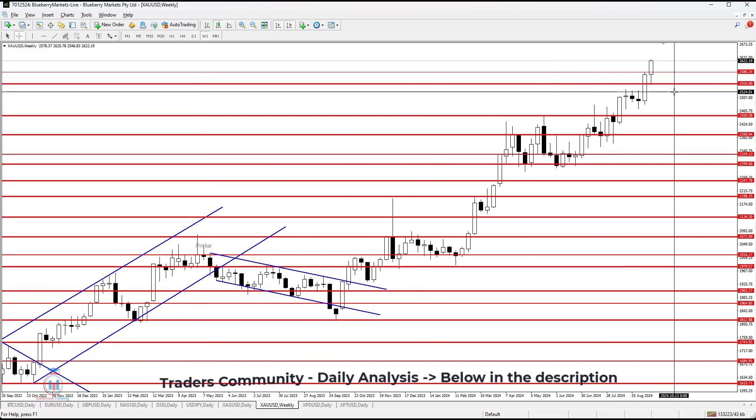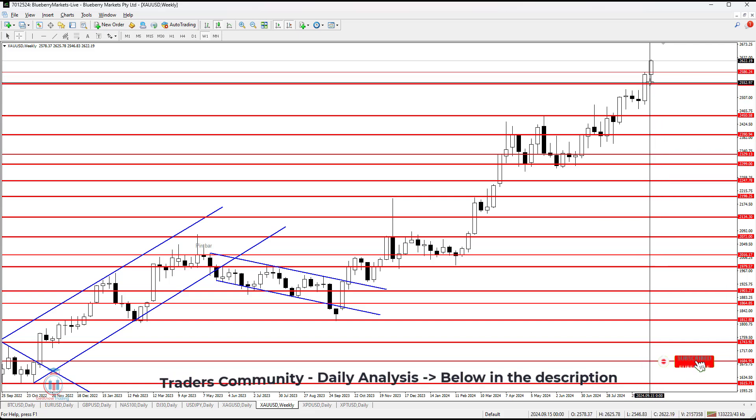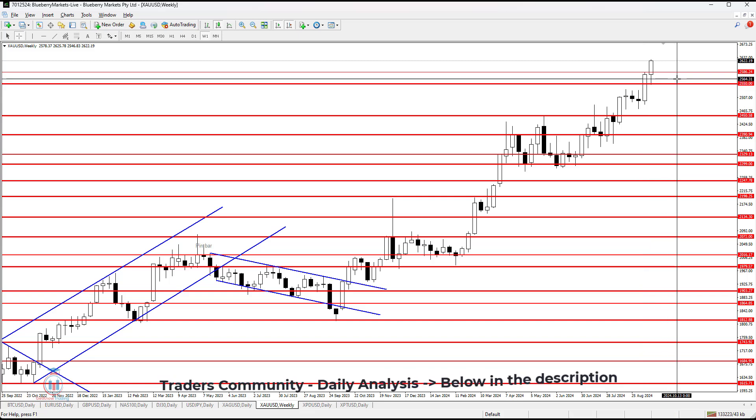The weekly time frame shows us just continuation of this bullish breakout, which has been confirmed with this bullish candle, which means this bullish breakout above 2550.00 has been confirmed with this candle.